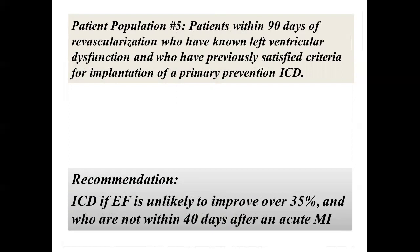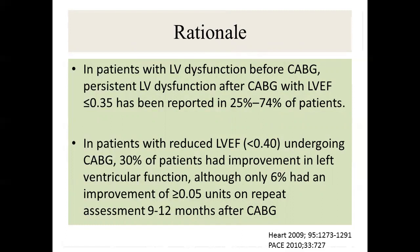The rationale: in patients with reduced EF undergoing CABG, 30% had some EF improvement, but only 6% improved by more than 5% — so it's minuscule. If you're at 35% EF, the window to improve above 35% may be small.